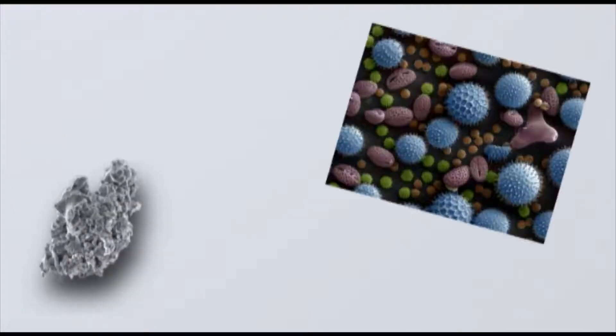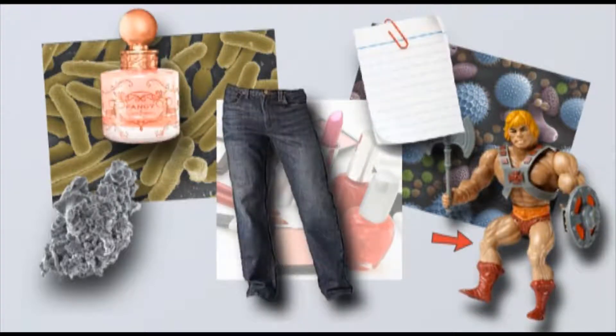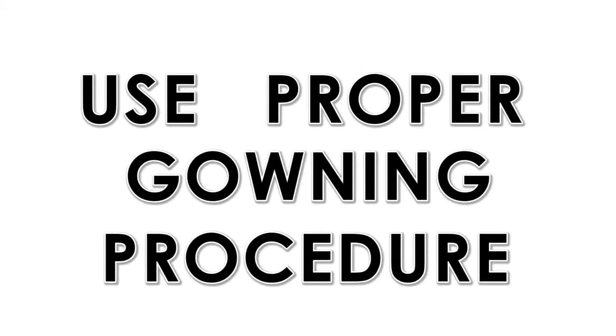Particles can come from dust, pollen, bacteria, skin, cosmetics, perfume, clothing, even paper. In a clean room, the main source of contamination or particles is the workers. That is why it is essential that we learn proper gowning procedures to help protect the clean room from us.